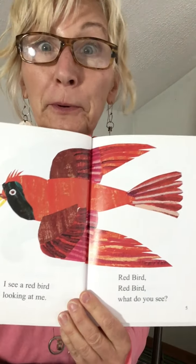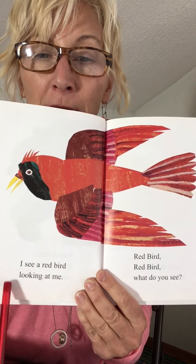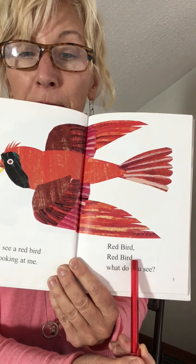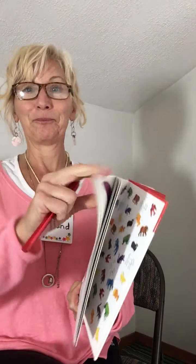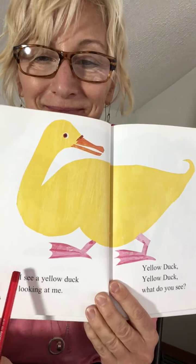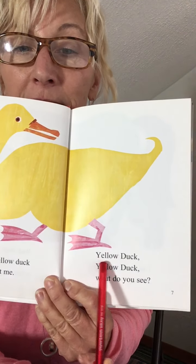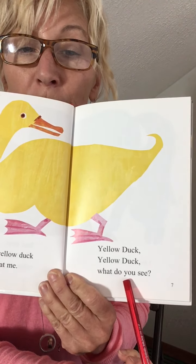What did they see? Red bird. Here we go: I see a red bird looking at me. Red bird, red bird, what do you see? I see a yellow duck looking at me. Yellow duck, yellow duck, what do you see?